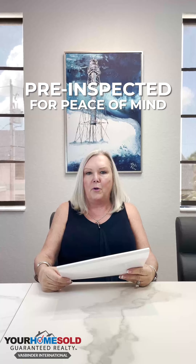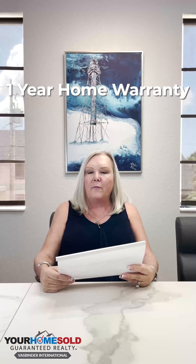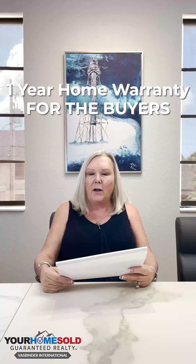The other thing we put on our homes with a certified pre-owned home is it comes with a one-year warranty for the buyer. Starting day one you're under warranty. If you have an issue with a dishwasher, refrigerator, electrical, or anything like that, you can call in your own contractors through American Preferred Home Warranty and they will come in and fix the issue, or if they cannot fix it, they will give you money towards replacing it.